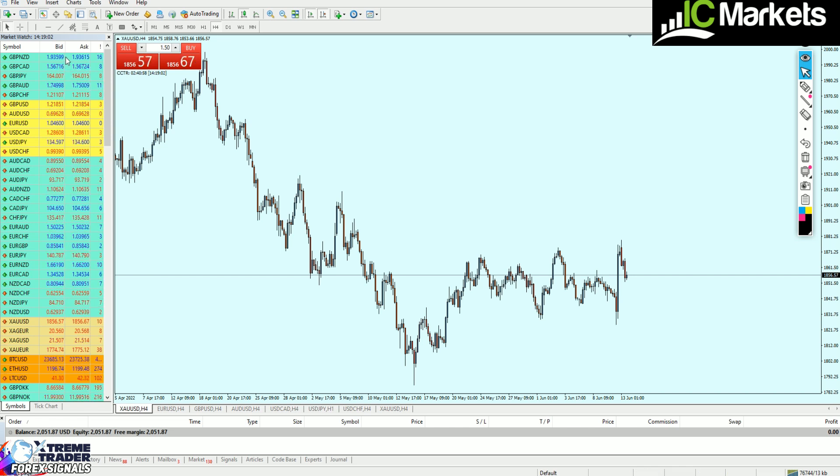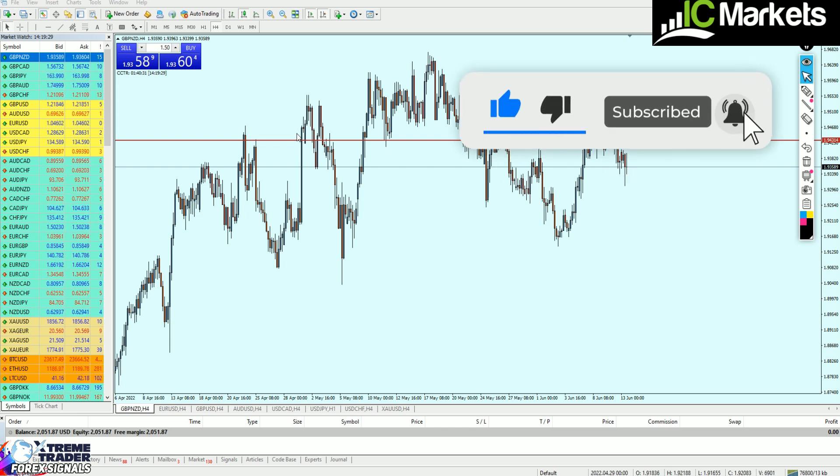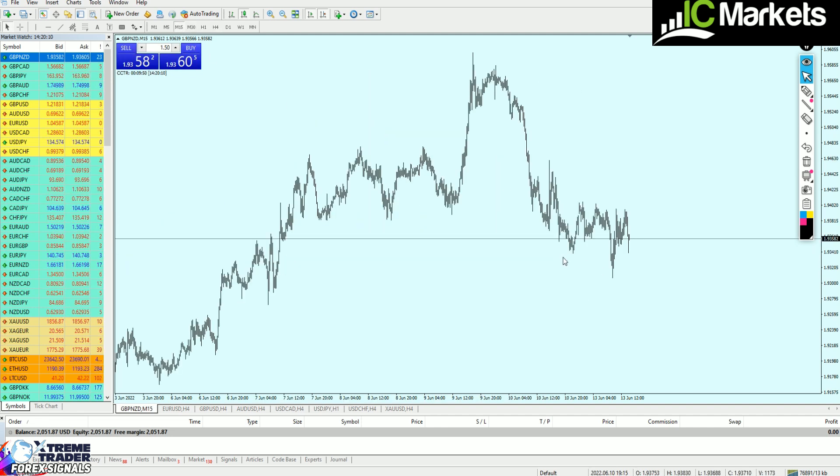Let's now begin the live trading session. I will go through the pairs one by one. For GBPNZD, according to the 20 pips a day strategy, we always check the four-hour time frame to see if the market is on a support or resistance level. Right now, the market is actually facing a strong support zone. This was the resistance level, which means on the four-hour time frame we can switch to the 15-minute time frame to find a good buy entry.